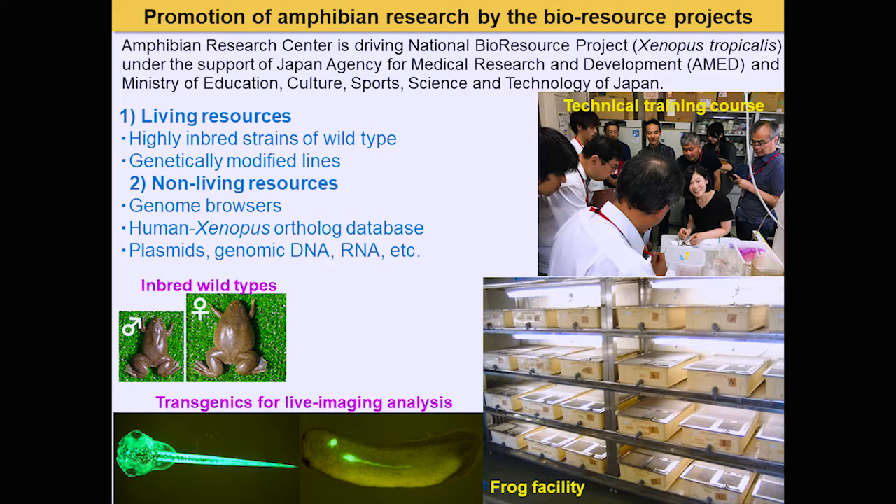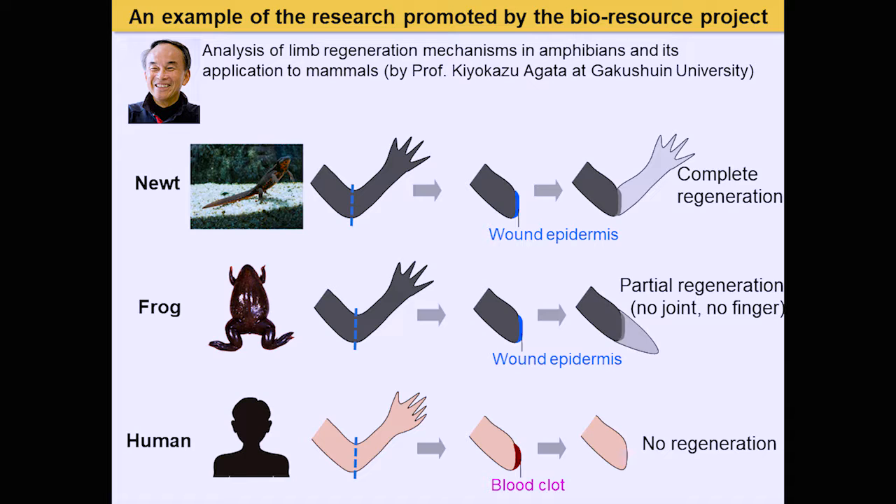Now I'd like to talk about our bioresource project. This research is supported by the Japan Agency for Medical Research and Development and the Ministry of Education, Culture, Sports, Science and Technology of Japan. We maintain living resources including mutants and transgenic lines, and our institute is also highly capable in genome editing. We provide technical training courses to share these techniques with researchers across Japan.